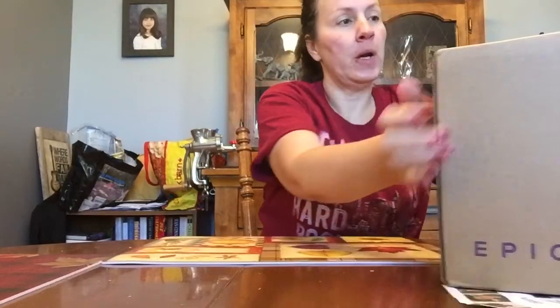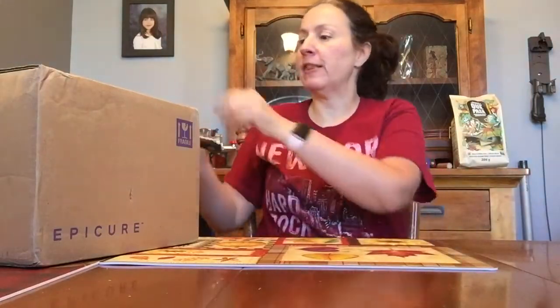Hi, just another quick little video. This is for the new fall and holiday catalog that launches today. I didn't get everything — there's a lot of stuff. We get one of each when we pre-order, and there's a lot of stuff we won't use, and once I open it I can't sell it, so I didn't order everything.